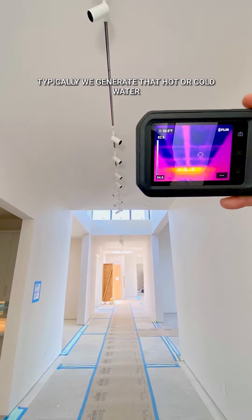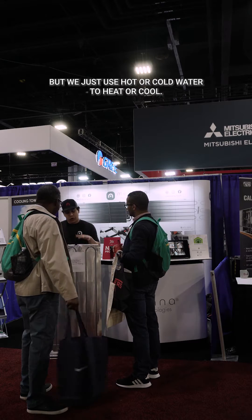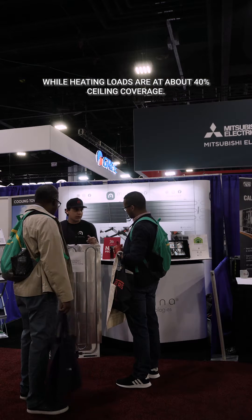Typically, we generate that hot or cold water with a unit you see behind you, like an air-to-water heat pump, depending on your region. Some people use boilers for heating or chillers, but we just use hot or cold water to heat or cool. We go for about 70% ceiling coverage to meet cooling loads, while heating loads are met at about 40% ceiling coverage.